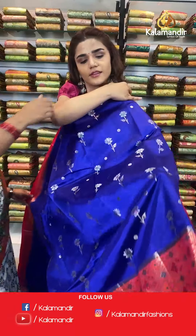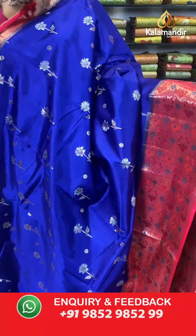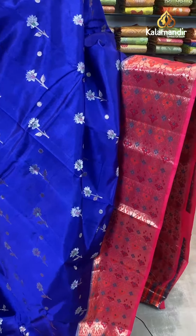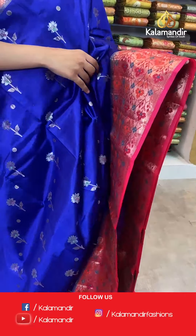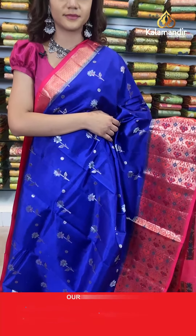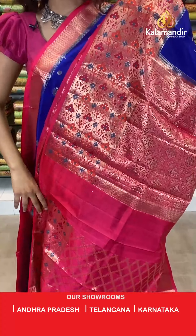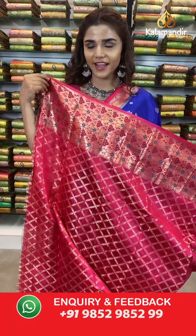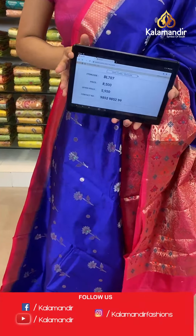30% off only for you — limited time offer, you don't want to miss these beautiful sarees at these worth it prices. Here we have a royal blue and deep pink combination. The body has florals in gold, a contrast floral border, and a contrast zari woven pallu. With this comes a contrast border blouse. The item code is BL707. Take a screenshot and send to number 9852 985299.